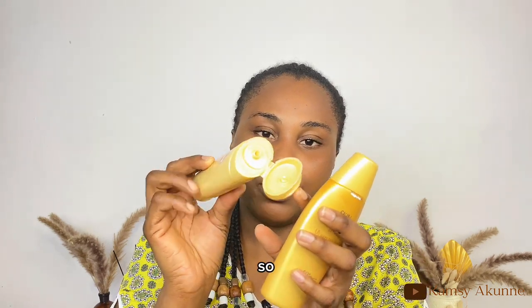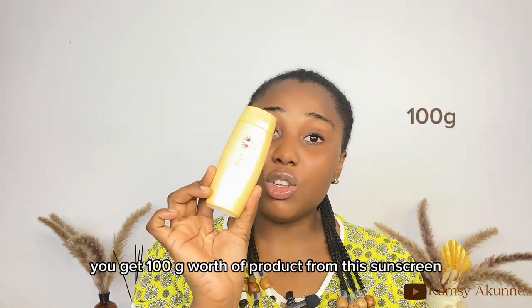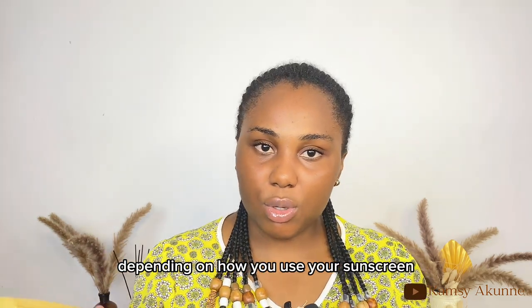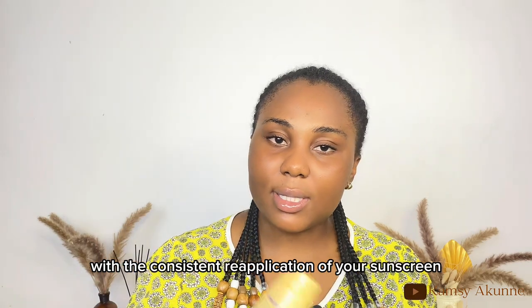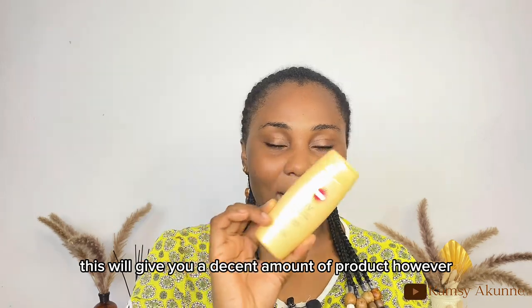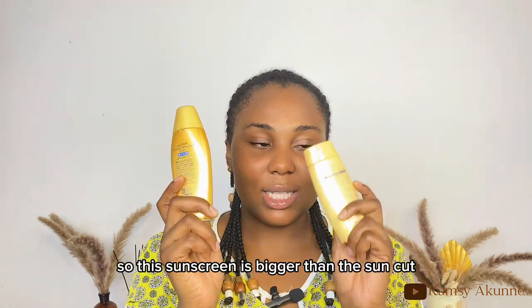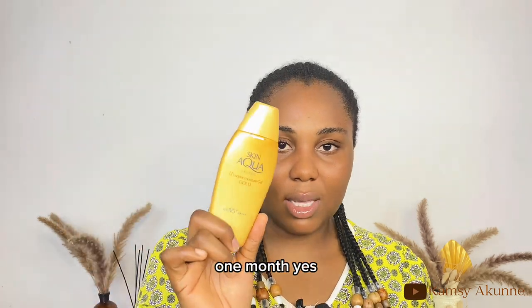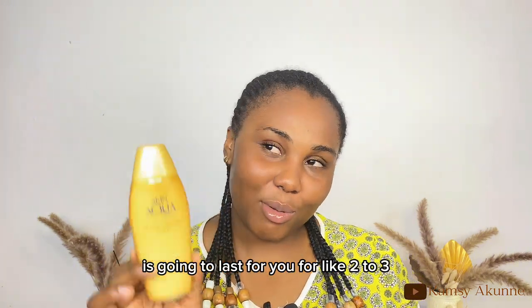For size, the Suncut gives you 100 grams of product and can last two to three weeks or even a month, depending on how you use it — ideally reapplying every two hours, three to four times a day. The Skin Aqua gives you 110 grams, which is 10 grams more than the Suncut, and should also last two to three weeks or up to a month even with consistent reapplication.